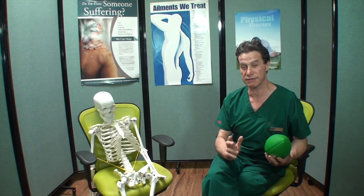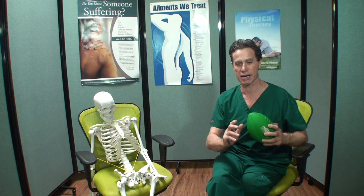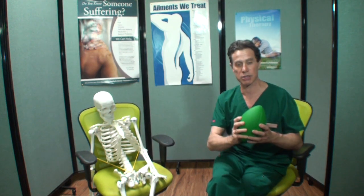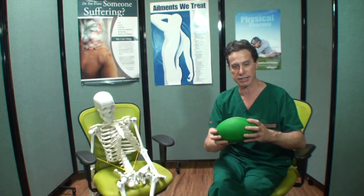So I decided to find something useful to help me correct it. I tried many things — everything on the market to improve my posture — until I found out that a ball fits perfectly, exactly what I was looking for. So I started testing it with different textures and sizes.